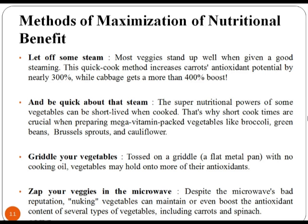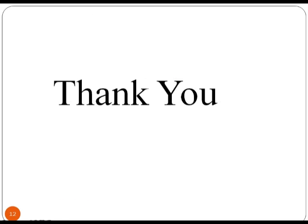Next method is to zap your veggies in the microwave. Despite the microwave's bad reputation, microwaving can maintain or even boost the antioxidant content of several types of vegetables including carrots and spinach. Thank you.